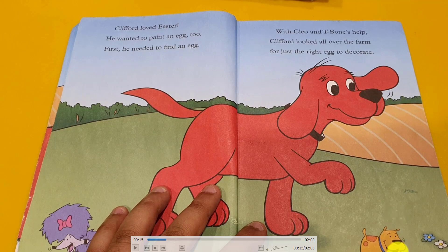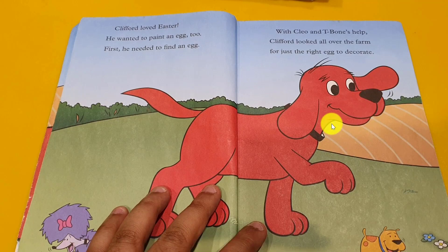He asked them, please help me to find. Okay, I will find. How? T-Pone said, how? Okay, I will find for you an egg. Let's go find it in the farm.